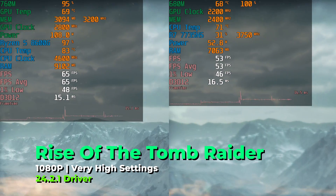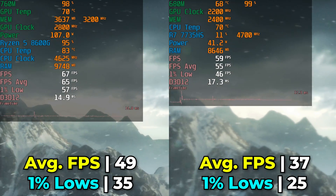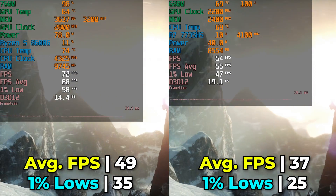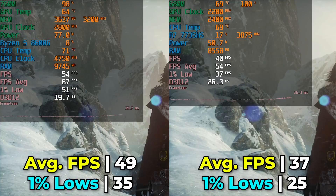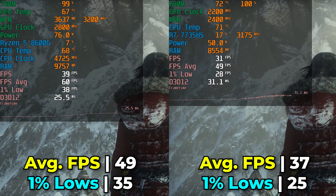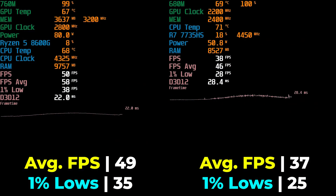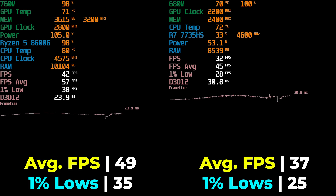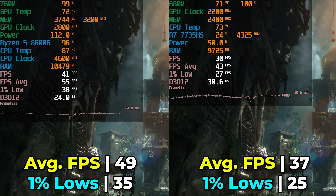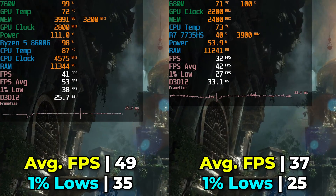I also looked at Rise of the Tomb Raider at the very high graphics settings. Here we see some pretty massive differences — a 32% increase in FPS average going from the 680M to the 760M, and a significant 40% increase in 1% lows. This is a noticeably impactful uplift, where 1% lows are falling consistently below 30 with the 7735HS, while on the 8600G we're comfortably above 30 — that's going to feel like a much smoother and overall more pleasant gaming experience.